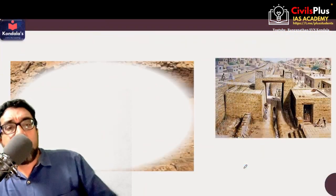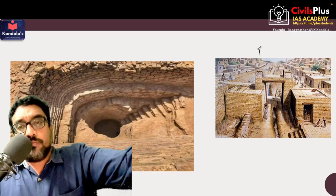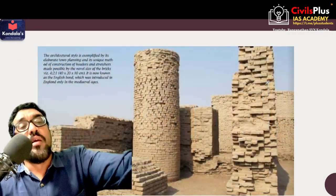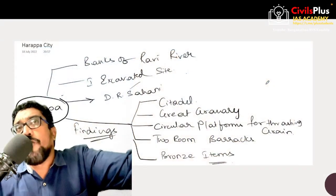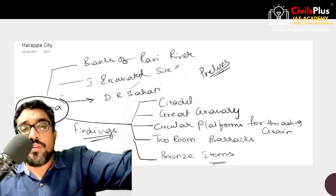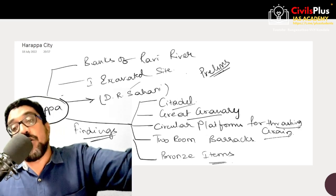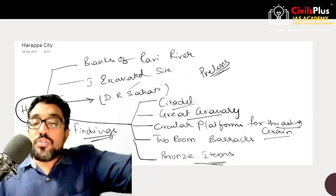This is a typical well, and an artistic depiction of what the arched gateway looks like. A typical granary on the high mound is also observed in Indus Valley Civilization. Harappa falls on the banks of the Ravi River — this is very important. It is one of the first excavated sites by Daya Ram Sahni. A citadel has been found, a great granary has been found, circular platforms probably for threshing of grains have been found in Harappa, and even bronze items and room barracks have been found there.